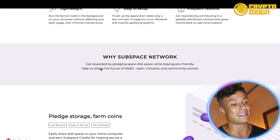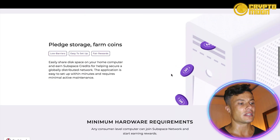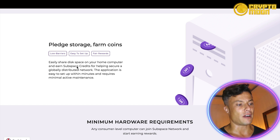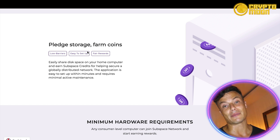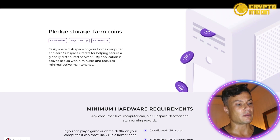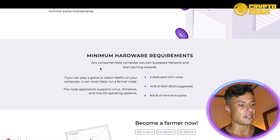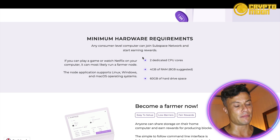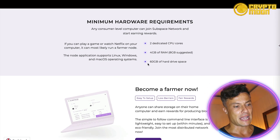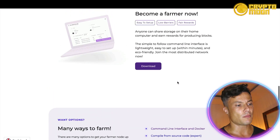Why the Subspace Network? You can get rewards by pledging spare disk space while staying eco-friendly, helping to share the future of Web3 — open, inclusive, and community owned. You can pledge storage and farm coins easily by sharing disk space on your home computer and earn Subspace credits for helping secure a globally distributed network. Minimum hardware requirements are two dedicated CPU cores, four gigabytes of RAM, and 68 gigabytes of hard drive space — basically if you can play a game or watch Netflix on your computer, you're good.